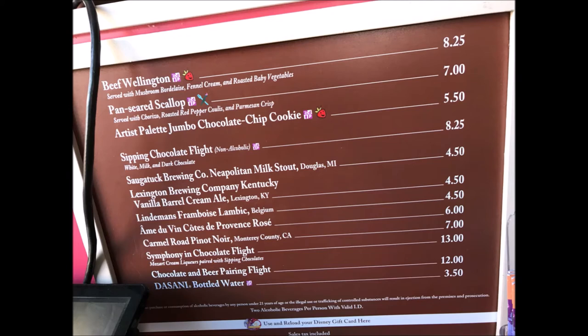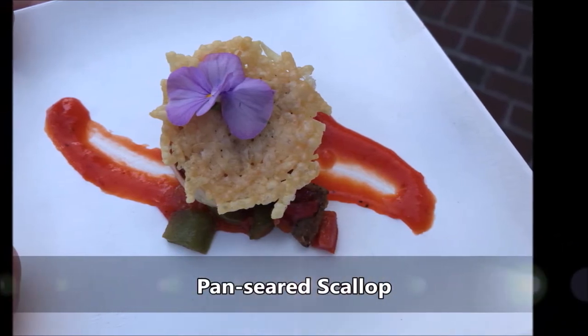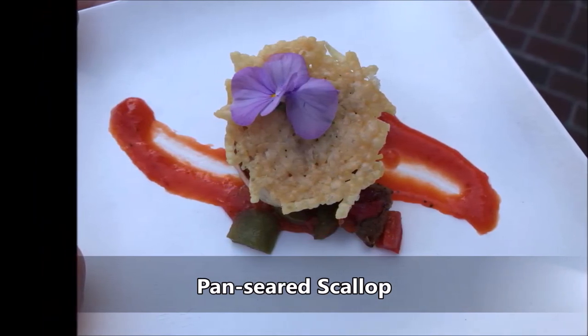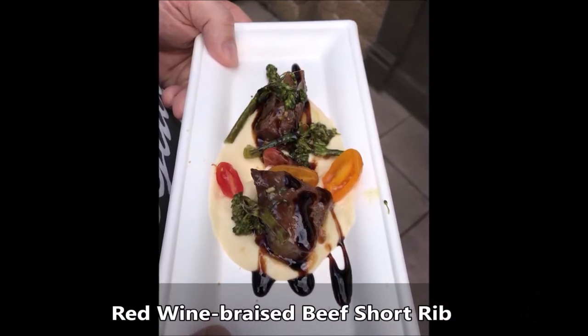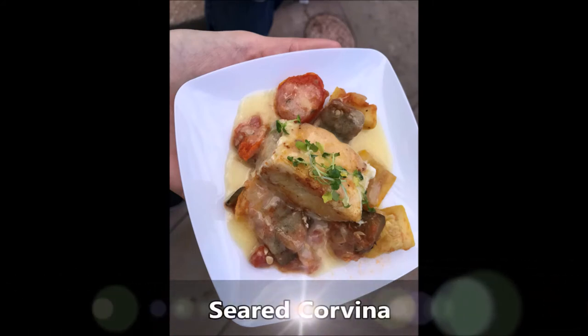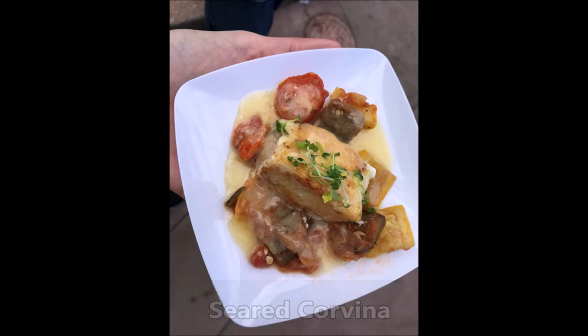Then we went to the Artist's Table and I got the pan-seared scallop because it is gluten-free — it had a roasted red pepper and a Parmesan crisp, and it was super good. Then we went over to the Cuisine Classic. Rob had the beef short rib, which was wine braised and it was delectable. I really enjoyed it and I encourage each and every one who stops in here to enjoy this beef rib. And then I had the seared Corvina, which was gluten-free with braised ratatouille and lemon thyme beurre blanc. I enjoyed it.